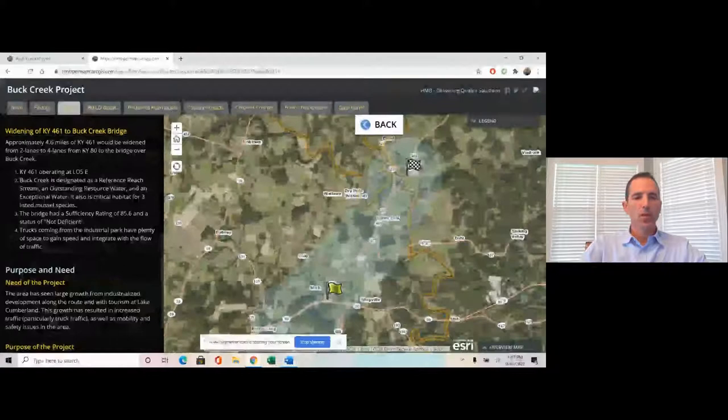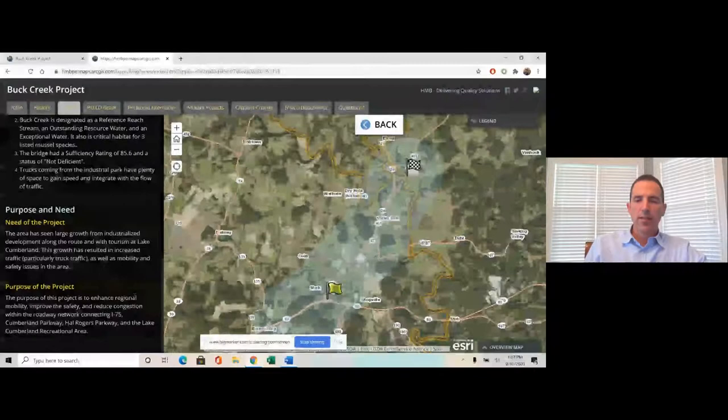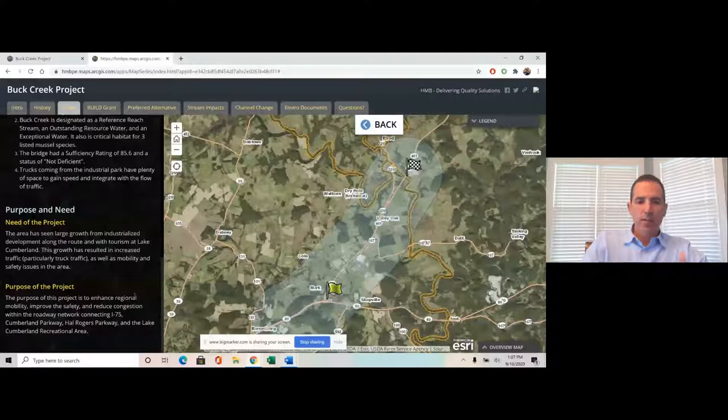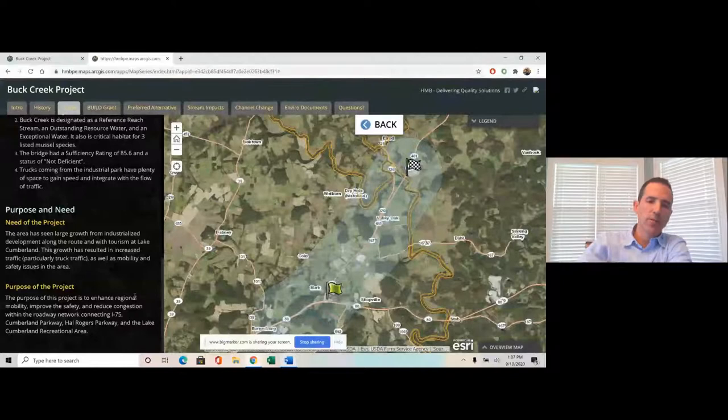The purpose and need we developed was based on growth from industrial development that occurred along 461 and tourism at Lake Cumberland. That growth resulted in increased traffic, particularly truck traffic, causing mobility and safety issues. The purpose of the project was to enhance regional mobility, improve safety, and reduce congestion within the roadway network connecting I-75, Cumberland Parkway, the Hal Rogers Parkway, and the Lake Cumberland recreational area.